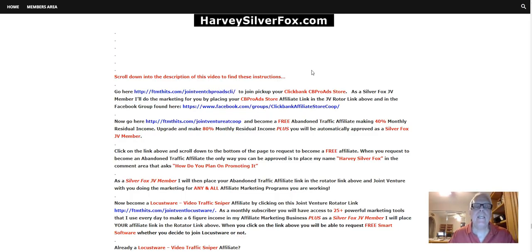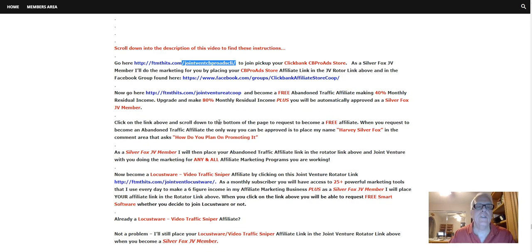Every time I make a ClickBank training that has — I'm talking about the ClickBank CB Pro Ad Store — and you're a Silver Fox JV member, your affiliate link for the store will be included so you can make some money when somebody buys and clicks through. You're going to be able to make some money off my marketing. Let's move on.